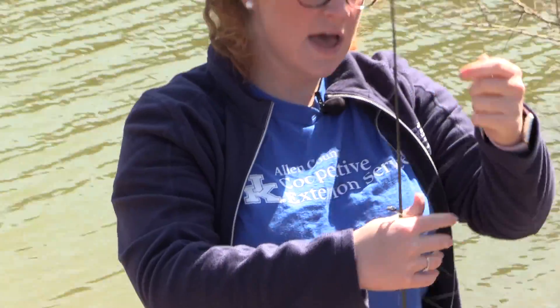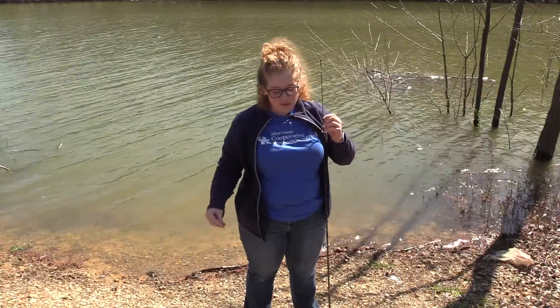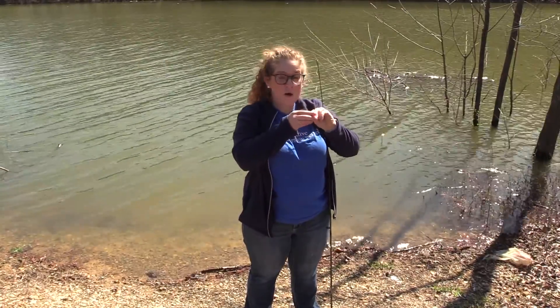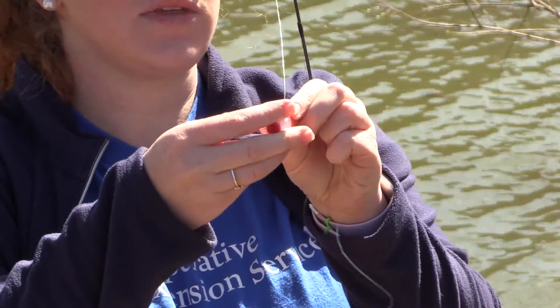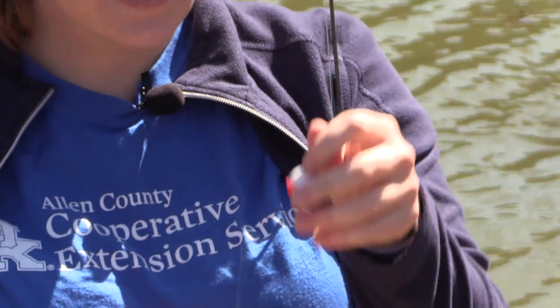Once you've got your line threaded, the next step is putting on your bobber. Knowing the depth of the water is pretty important. Today I know the fish I'm targeting are close to shore but my water is fairly deep, so I'm allowing about two and a half feet of line and placing my bobber there. The bobber is really important – without it your hook will sink all the way to the bottom, making it much harder for fish to find.